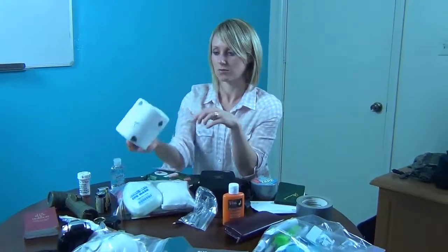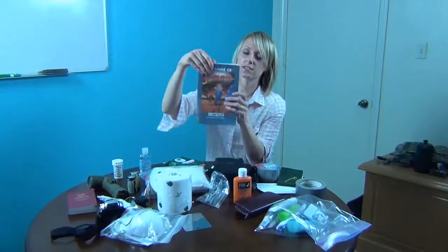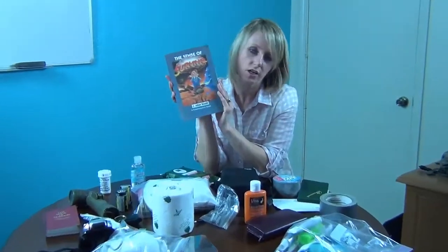I used these when the Twin Towers fell — it was really dusty. Toilet paper. We also found survival books on Amazon for a cent, so really cheap. You can just pick up a survival book.